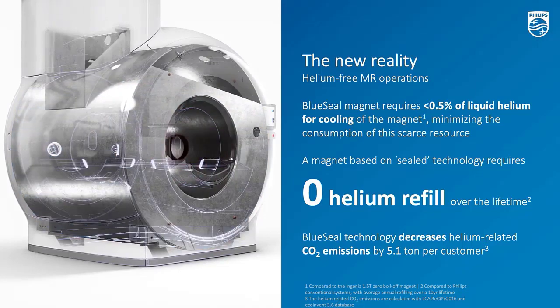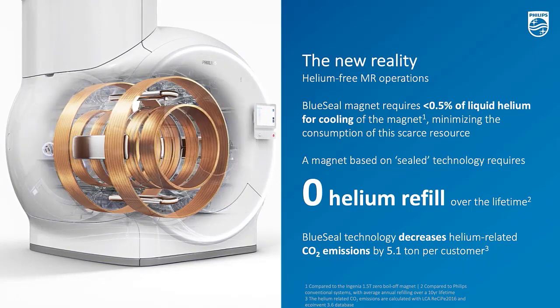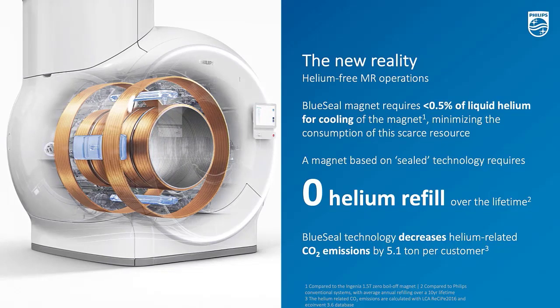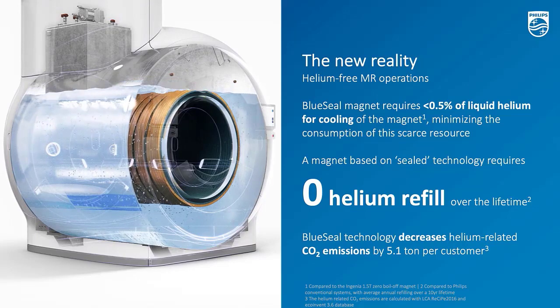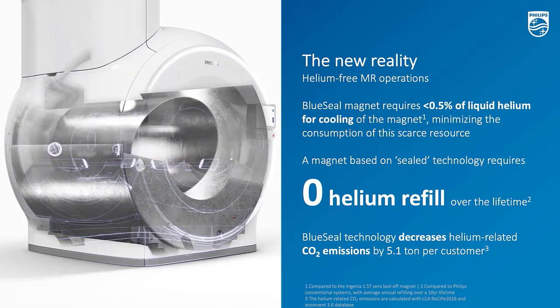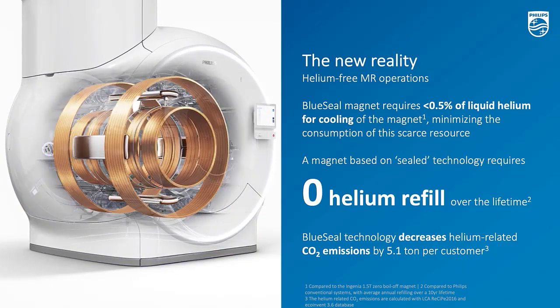Zero helium refuel is required all through the lifetime of this MR. Even during emergency cases, if you imagine for the conventional MR, you need to ramp the magnet down — it costs days or even weeks to ramp it back. And also, all the helium will be gone, which is a very costly consequence with a conventional MR. This is totally changed by using MR5000-300.